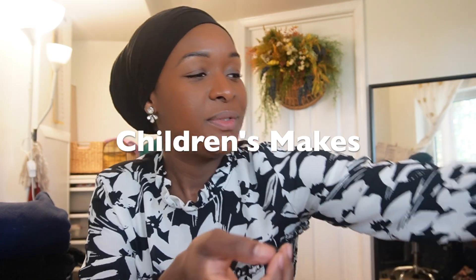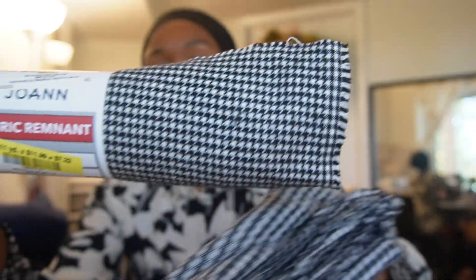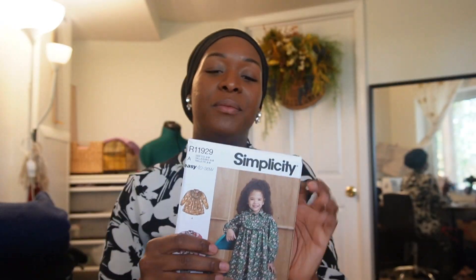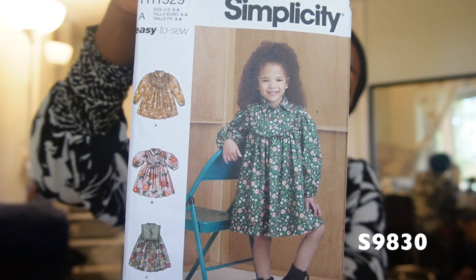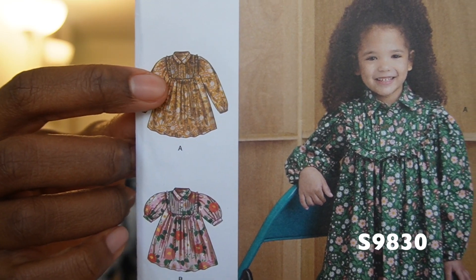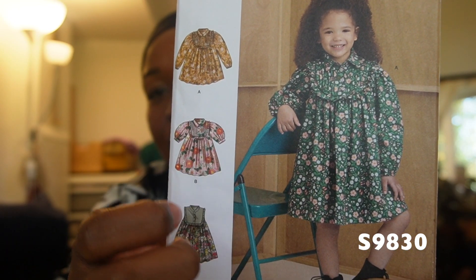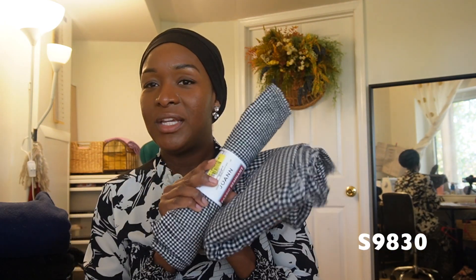For my kids, I picked up a mini houndstooth brushed cotton remnant, and I already had a matching black-and-white check brushed cotton in my stash — both from Joann Fabrics. I could mix these two prints using piping detail. The pattern is Simplicity 9830, which has a yoke detail that would highlight both prints beautifully, with a big sleeve — perfect for autumn with tights.